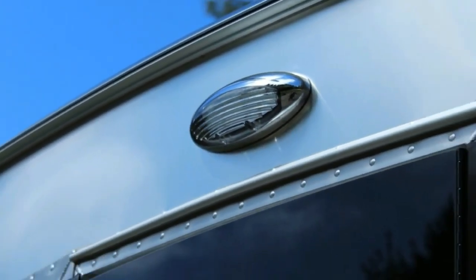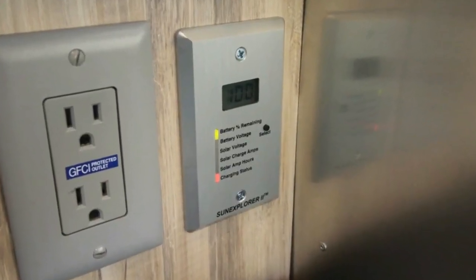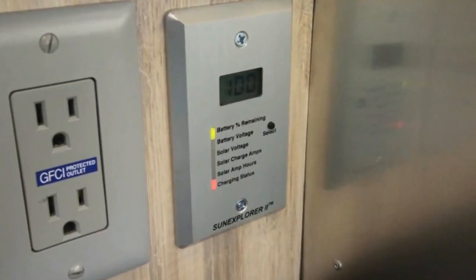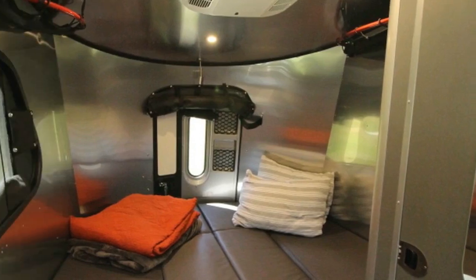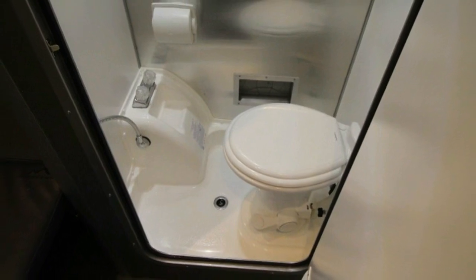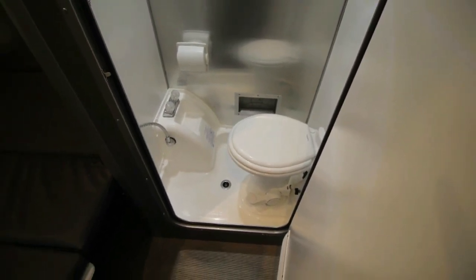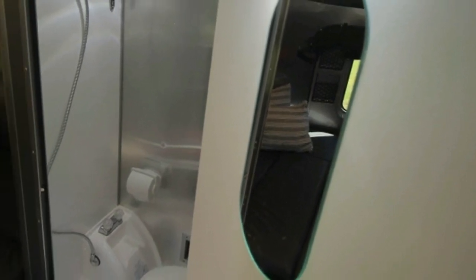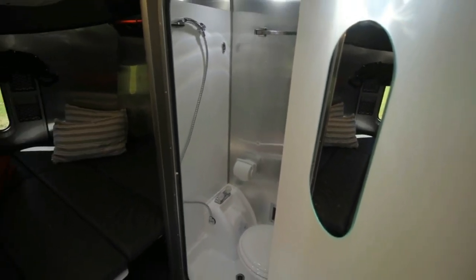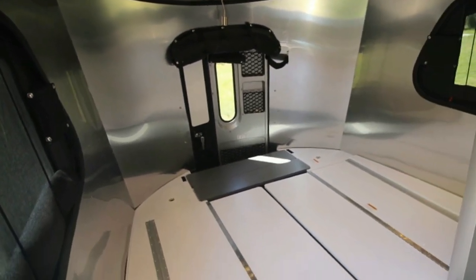To put a finer point on it, the Base Camp is a glamping experience, plain and simple. Its amenities put it in another category. The experience of camping in one made all the difference in the world for my partner. She has camped all her life, mostly in tents at similar campgrounds, and loves it, but was appreciably more comfortable, better rested, and felt more energized in the Base Camp.